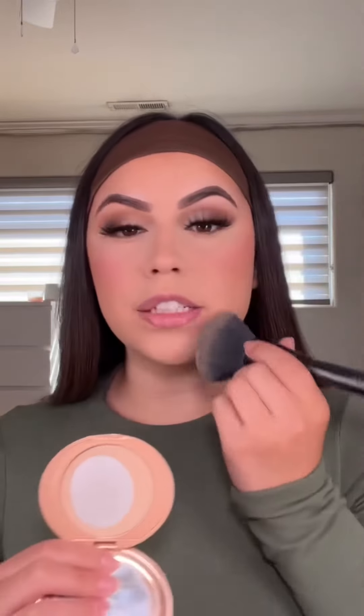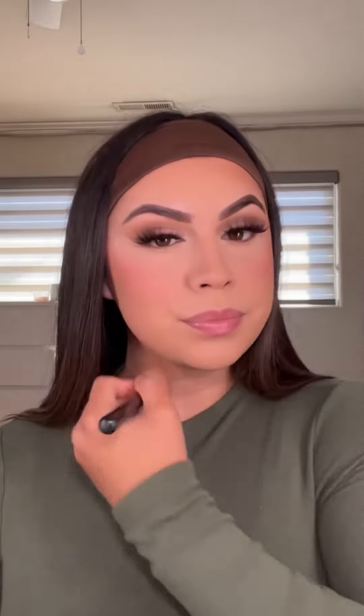Now I'm just setting the rest of my face using my Charlotte Tilbury powder. Then I kind of want to bronze it up a little more, so I'm taking the Benefit Hula bronzer, and then lastly setting your face.